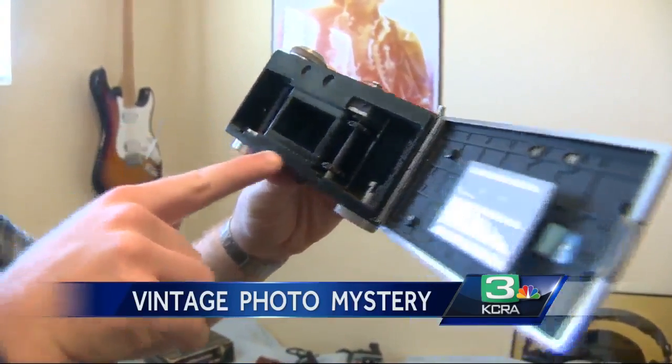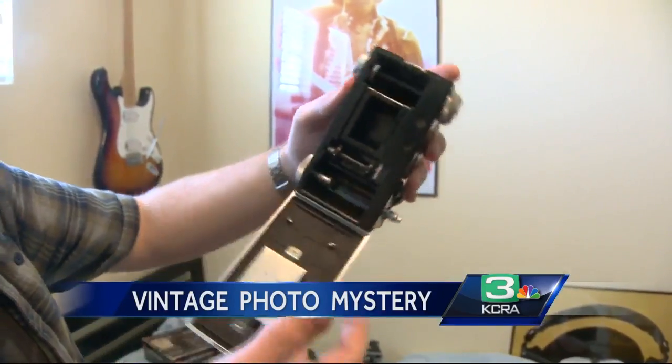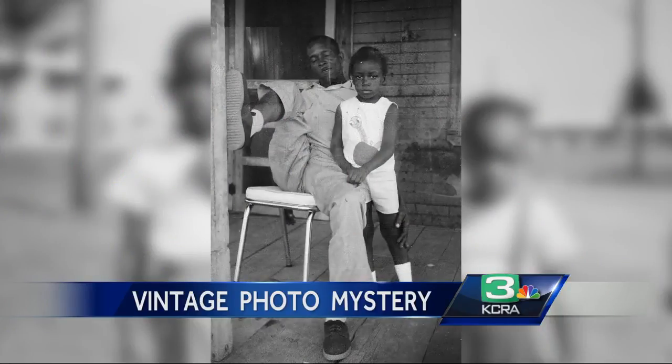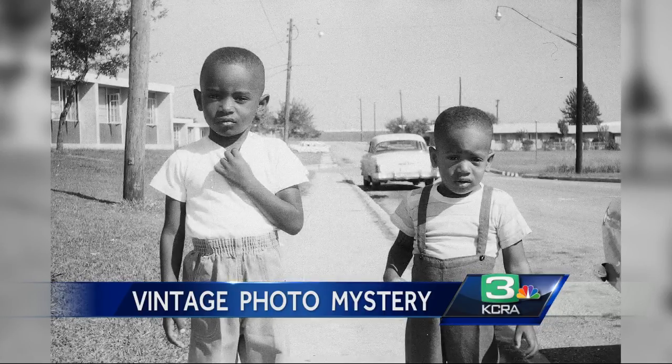I actually searched the serial number right here, and this was made in July of 1952. When the photos were actually taken is anyone's guess, but there are clues in the children's clothing — like the tall white socks with the shoes — and the cars in the background. That looks like a 1950s Bel Air. I'm not too familiar with my classic cars.